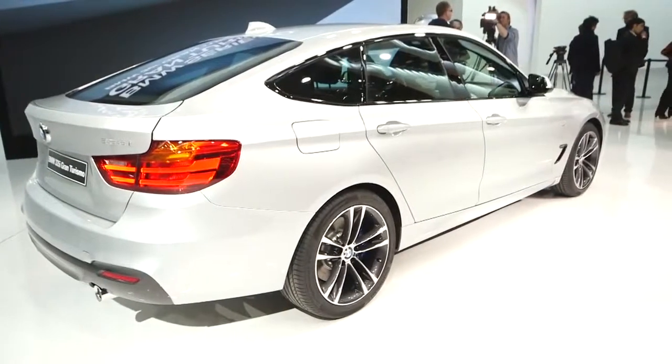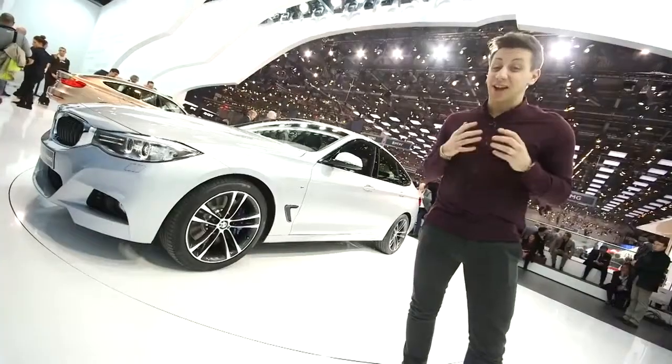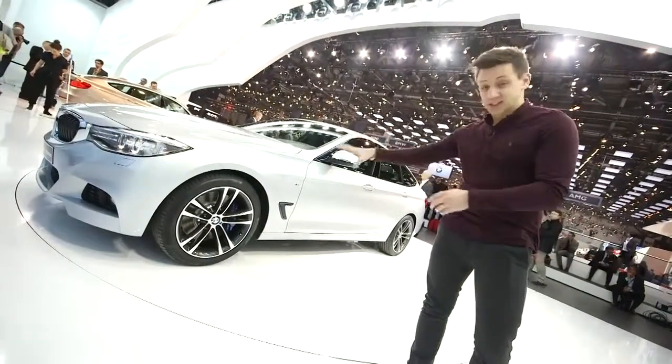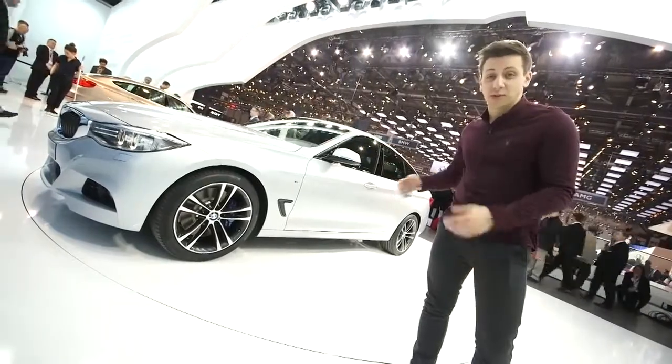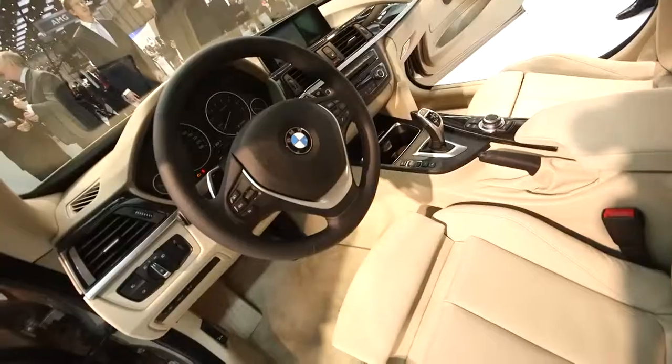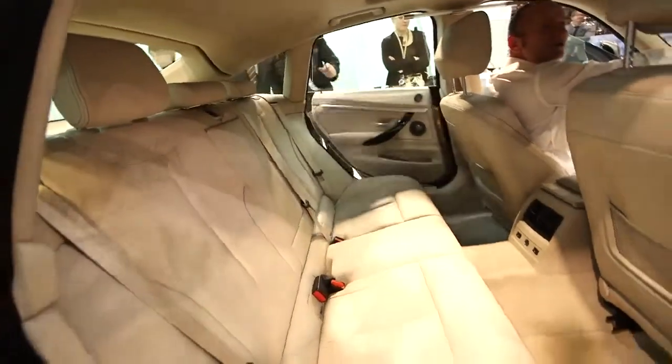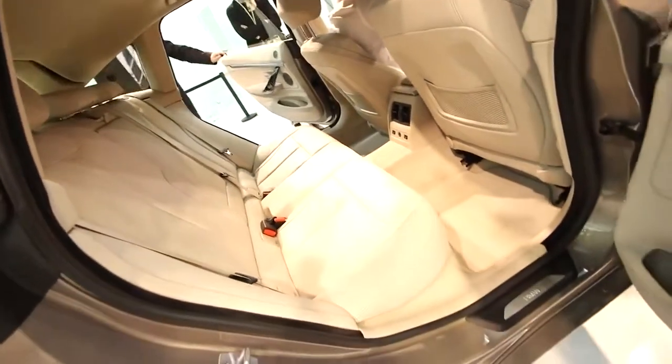While it looks very similar to the 3 Series Saloon, it's actually quite a bit bigger. It's expanded in wheelbase — the distance between the front and rear wheels — by 110 millimetres. That should mean more cabin space inside, and BMW is claiming 70 millimetres of extra rear leg room.